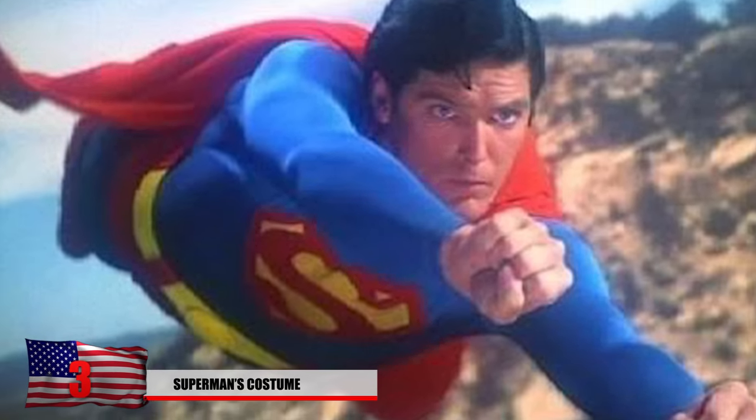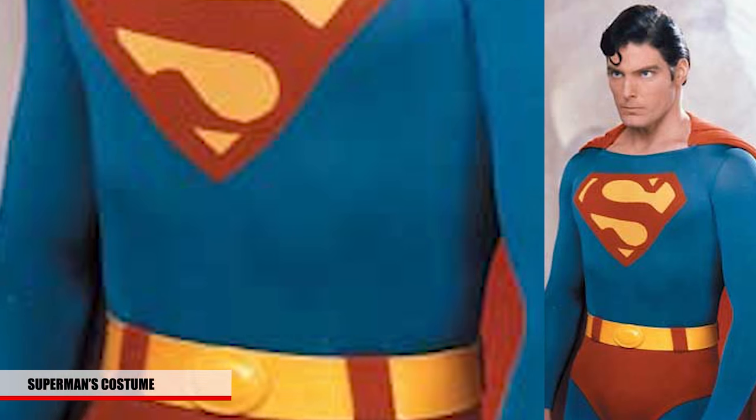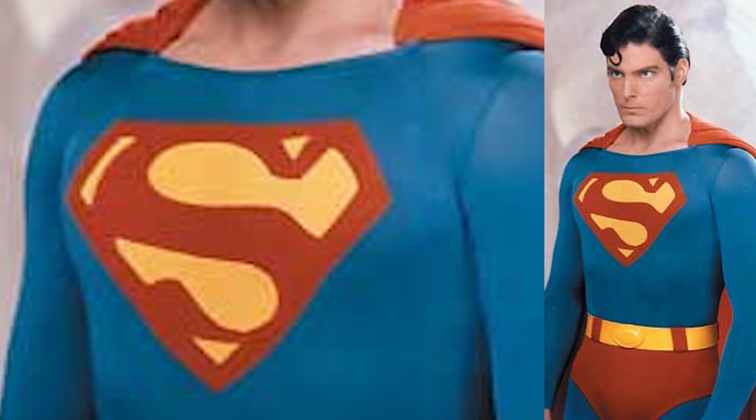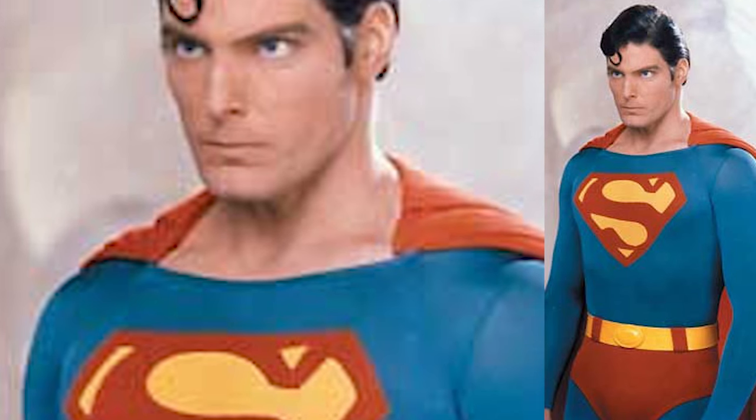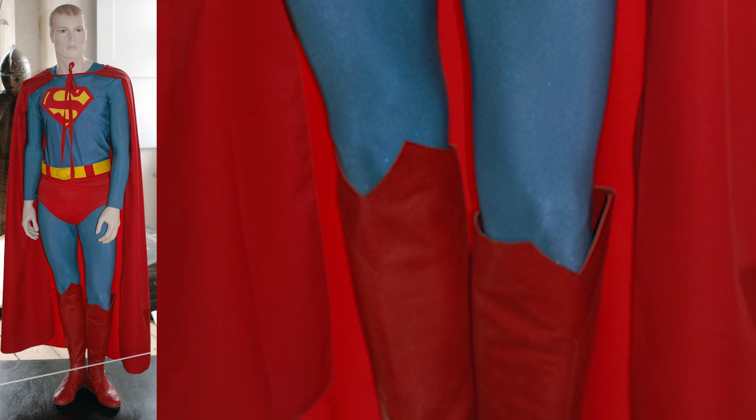Number 3: Is it a bird or is it a plane? No, it's an overly expensive costume that sold for a hundred and fifteen thousand dollars. This costume is featured in the Superman movie with Christopher Reeve and is also an iconic piece of American history. The cape and logo were included, unlike the Batman costume — a reminder that no matter what an object is made of, the price will be inflated.